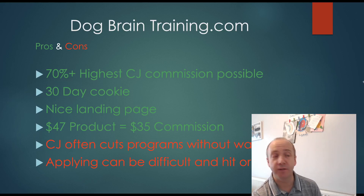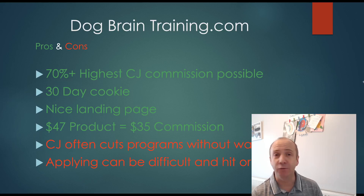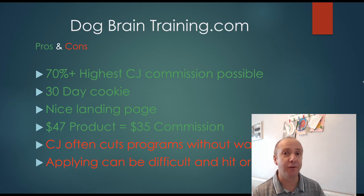One of the negatives is it's through Commission Junction, which is noted for dropping affiliate programs without much warning. So it's not a solid structure. I wish it was directly from the creator, but it's not. Additionally, it can be difficult to get approved on Commission Junction and it's quite a tricky platform to learn. But once you do, there are some good products on there. Just be careful throwing all your resources into one product because they can pull it.